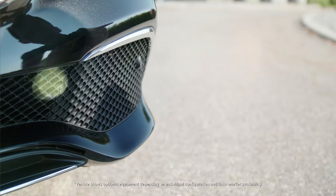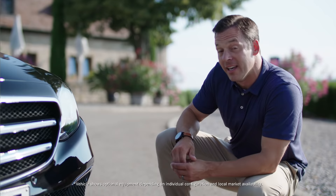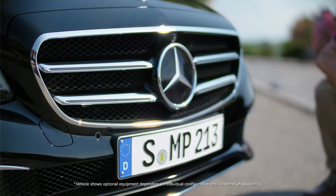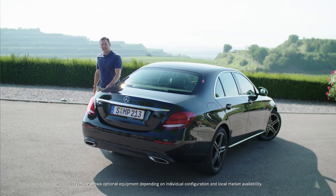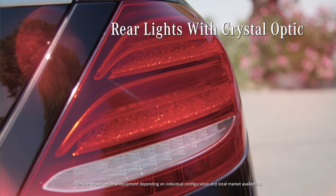Next, the front bumper with these curved chrome elements on both sides. And last but not least, and my favorite, the radiator grille with high-gloss black louvers. And here in the back, I really like these rear lights with their crystal optic — a nice and modern touch.